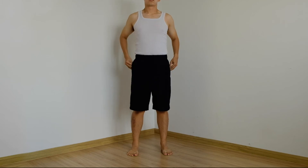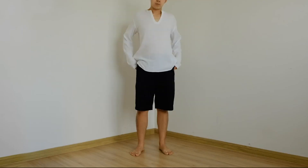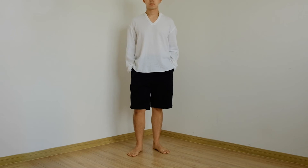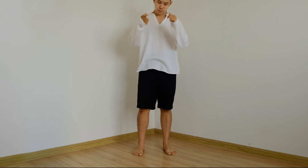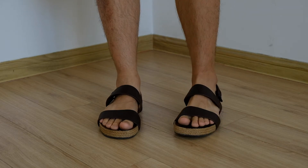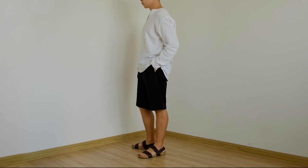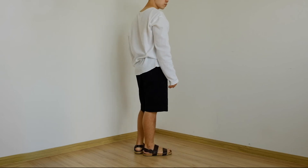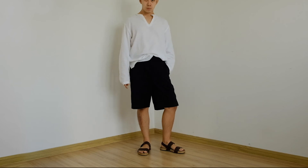Với chiếc quần Bermuda này, mình muốn có cảm giác mùa hè và dành thời gian để relax, nên mình sẽ chọn một chiếc áo chất linen màu trắng. Phần trên với dáng oversize từ áo thì phần dưới mình sẽ tiết chế lại để cân bằng tỷ lệ cơ thể. Một tip là những đôi giày có dây quấn ngay mắt cá chân sẽ giúp cho bạn trông cao hơn, và với chiếc quần này thì đôi sandal sẽ phát huy điểm mạnh đó. Màu trắng, đen và nâu phối với nhau rất tinh tế, đồng thời tạo cảm giác gần gũi với thiên nhiên qua các chất liệu sử dụng.